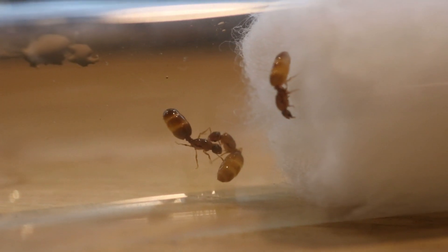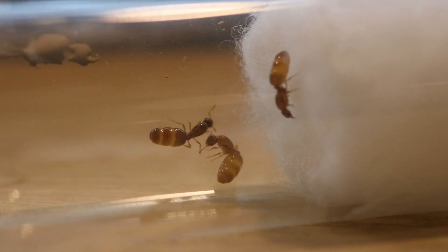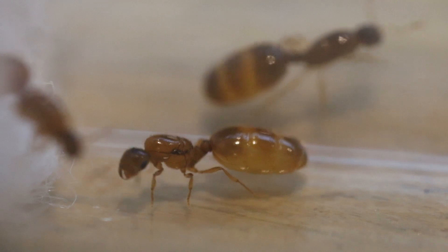Next up is our three-queen Solenopsis molesta colony. These guys and the Tetramorium were featured in our past exotic video. If you want to see that video first, click here.